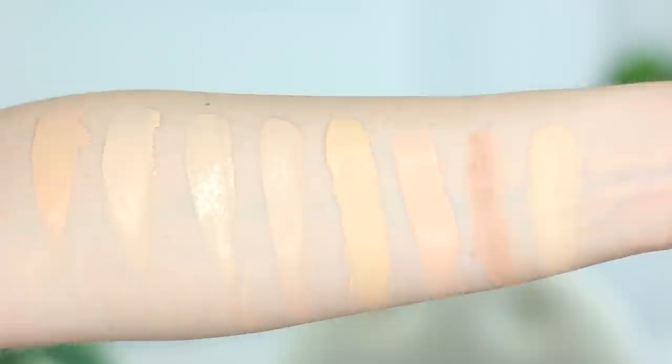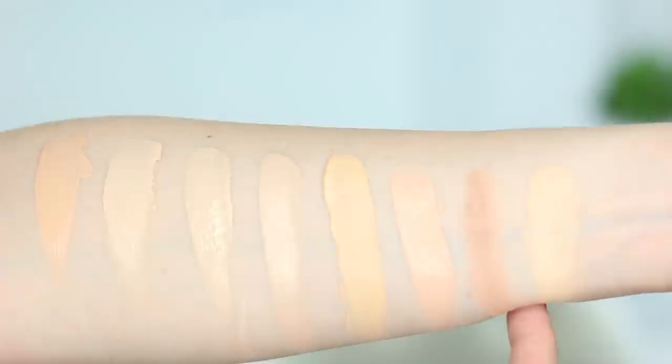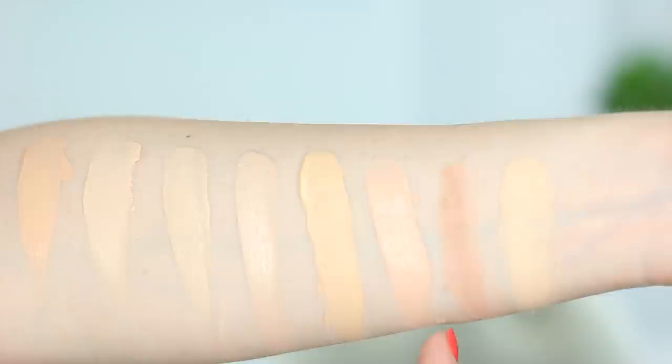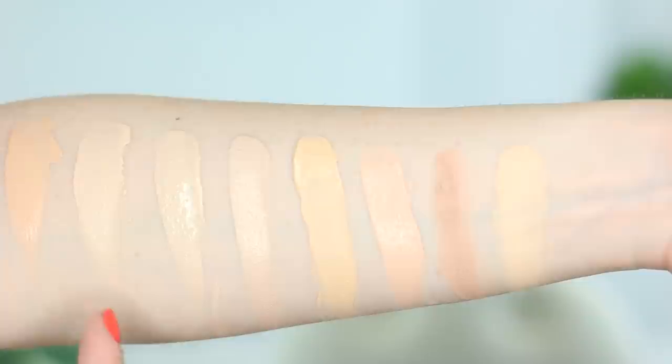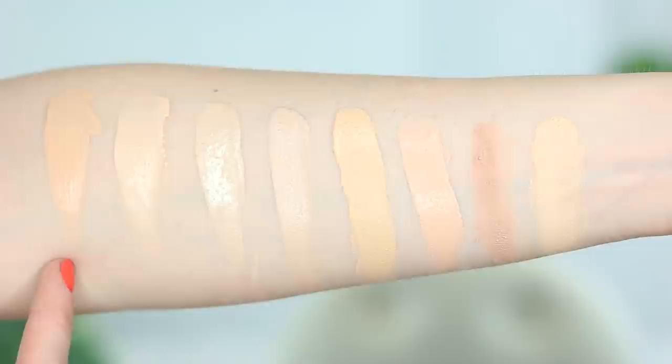Here is the Cover FX Total Cream Foundation in the shade G10. Next over is the Maybelline Dream Matte Mousse Foundation in Porcelain Ivory — yesterday's video. Then we have Laura Geller Cover Lock Foundation in Porcelain, which was day 2. Natasha Denona Foundation X in shade 10. Dermacol 208, which is a really good shade match for me. Tarte Rain Force of the Sea in Porcelain. Maybelline Fit Me Matte and Poreless in 110. And Pure Cosmetics Baradol Foundation in Porcelain.